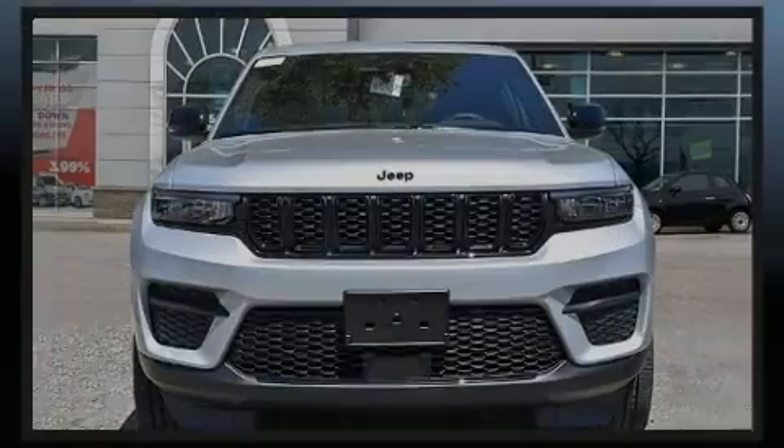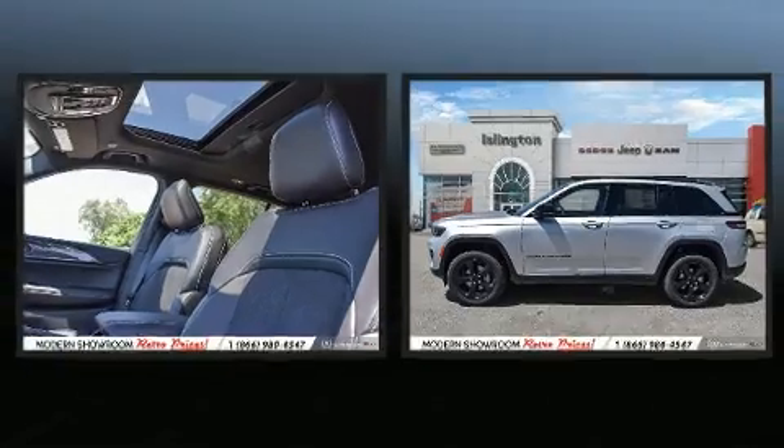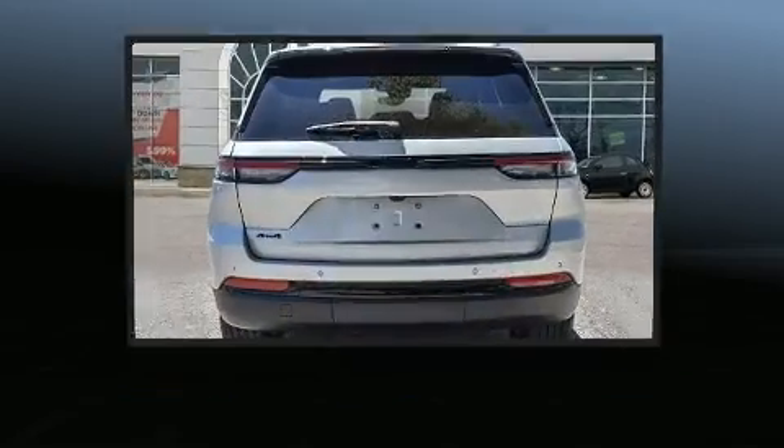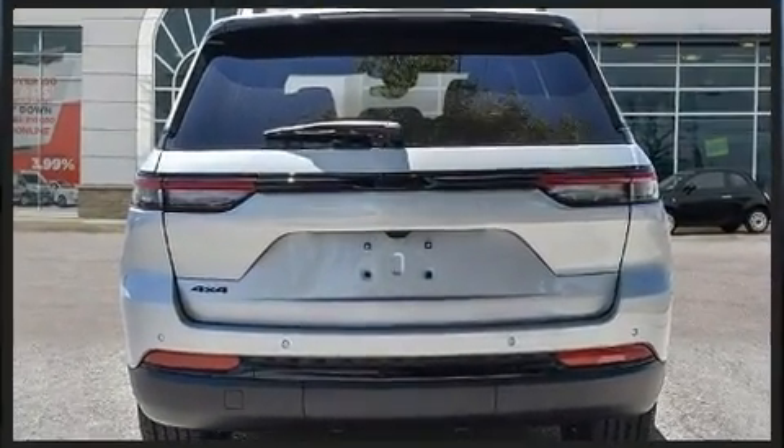Find the sensibility and practicality in the 2022 Jeep Grand Cherokee. Under the hood, you'll find a six-cylinder engine with more than 270 horsepower, providing a spirited yet composed ride. Four-wheel drive allows you to go places you've only imagined.